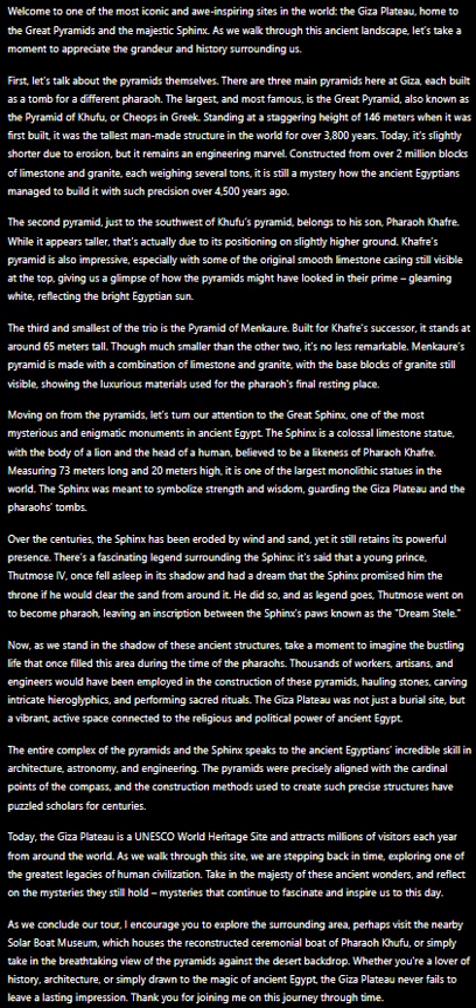The third and smallest of the trio is the Pyramid of Menkaure, built for Khafre's successor. It stands at around 65 meters tall.